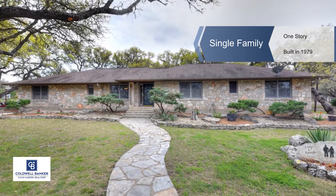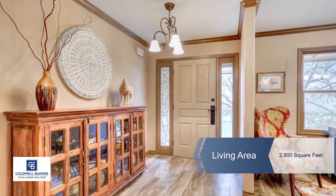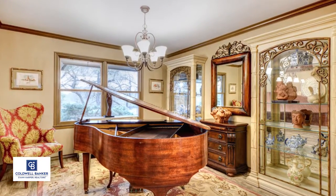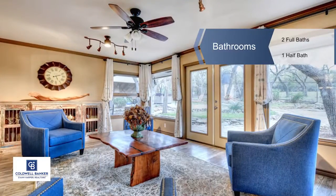Bradley Graves is excited to introduce to you this charming Tierra Linda Ranch property located on 10.88 acres. This elegant spacious ranch open style home speaks pride of ownership and has been totally updated in the past two years.